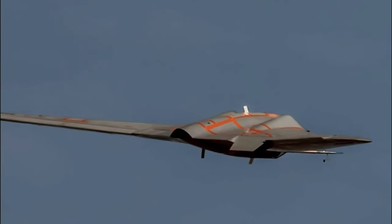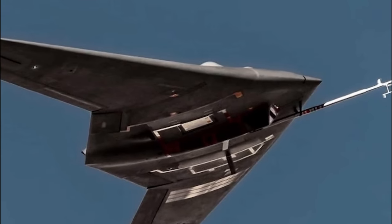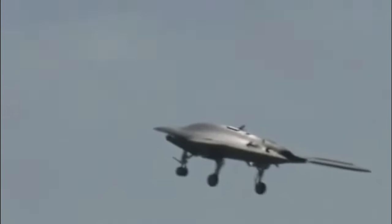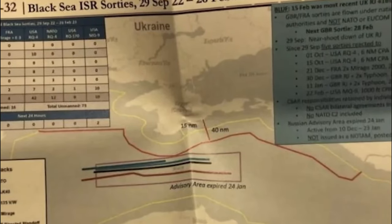For example, the Boeing X-45A, first unveiled in 2000, utilizes features that reduce its visibility on radar. The Bird of Prey can be seen in the National Museum of the United States Air Force in Wright-Patterson, Ohio, along with other mysterious U.S. aircraft.